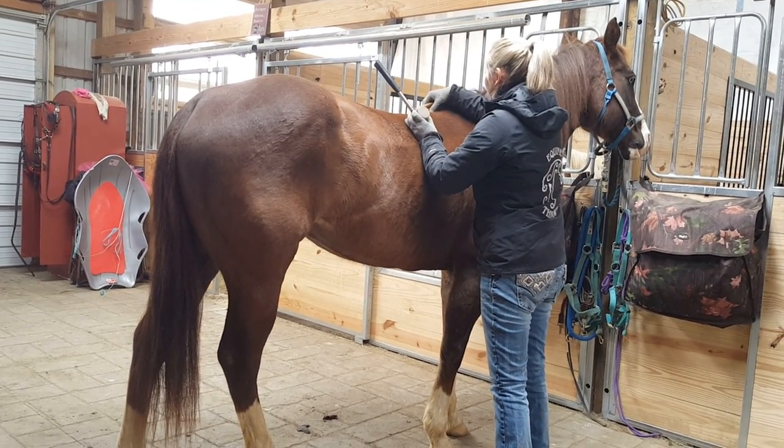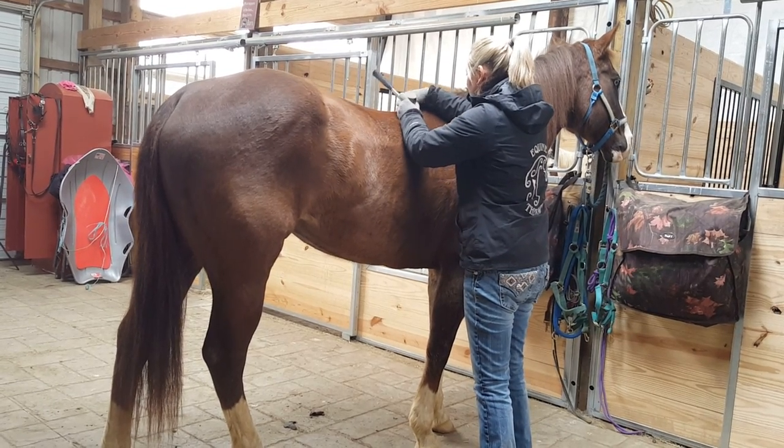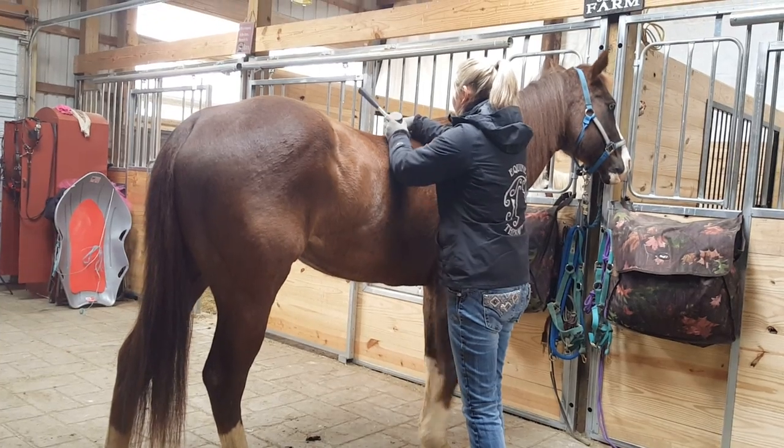Oh, pumpkin, I know — it'll get better, I promise. She's like, lady... okay.